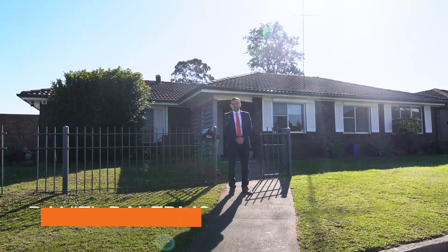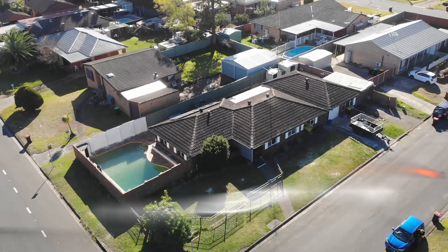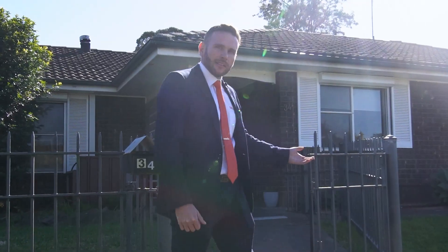Daniel Palermo here from One Agency Cadden St Mary's, and I'd just like to welcome you to our latest listing here at 34 John Oxley Avenue, Warrington County. Let's go in and take a look.